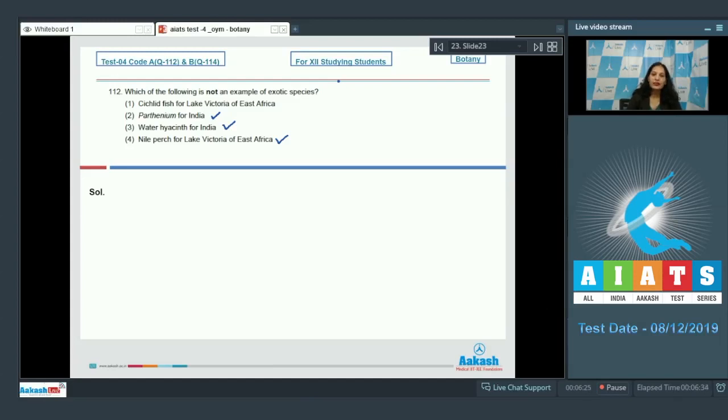Cichlid fish for Lake Victoria of East Africa is native to that lake — it is not exotic. The exotic one is the Nile Perch. So the correct option for question 112 is option number one.